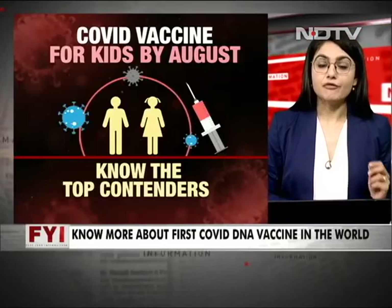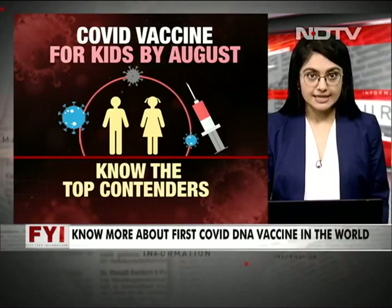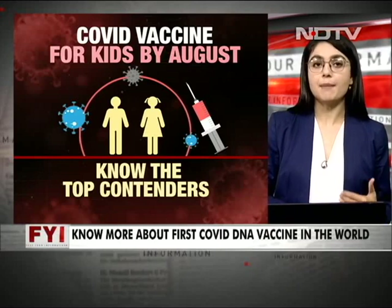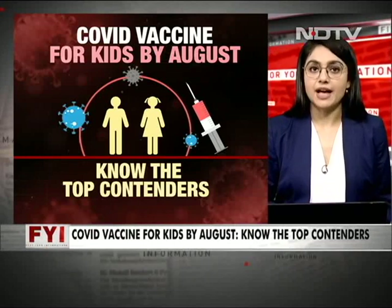The Indian government recently informed the courts that soon enough there will be a vaccine available for kids in India, saying that as early as August, Zycov-D will be available for all above the age of 12. So let's tell you a little more about Zycov-D.